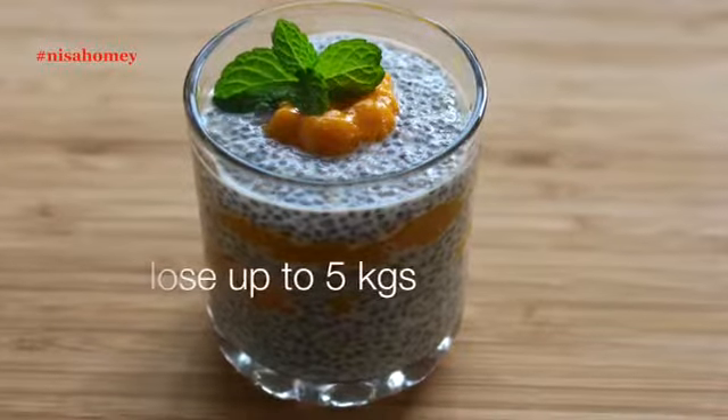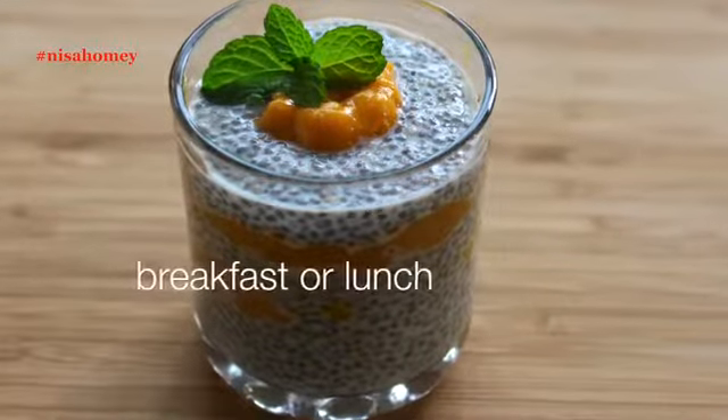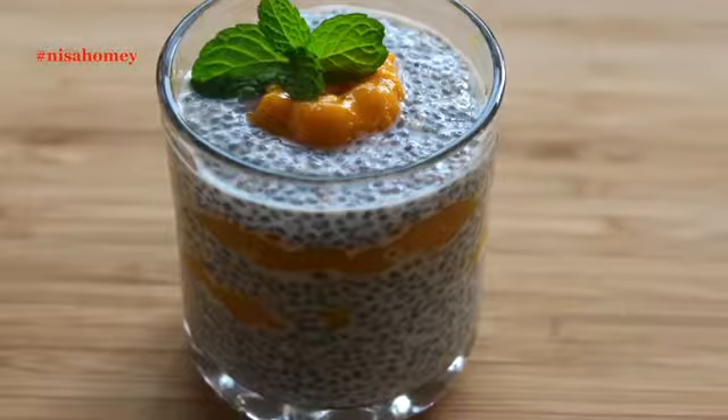Mangoes are right now in season here in Kerala, so I'm sharing the first mango recipe of this season. This pudding can be had for breakfast or for lunch — it will keep you fuller for a longer time, along with helping you to lose up to 5 kgs.